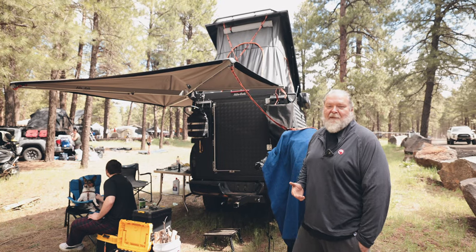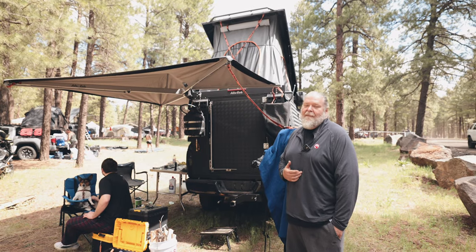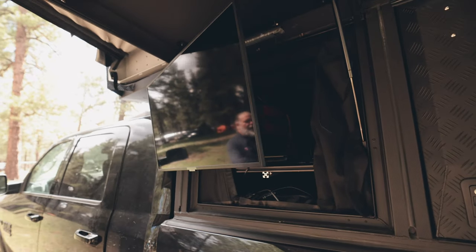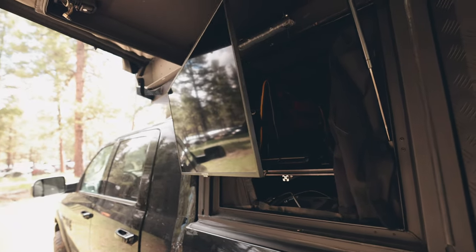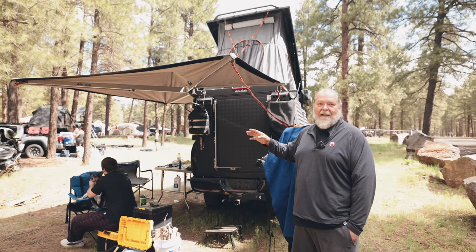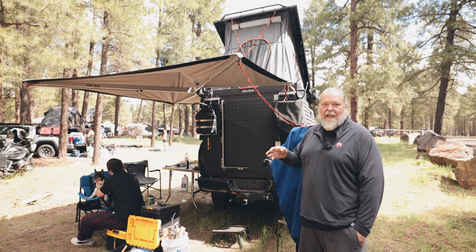My name is Vlad and I'm actually with a company called Grimson AV — we make TV mounts. My favorite thing about the design of the Alley Cab is that it is completely solid-state aluminum with tons of attachment points.